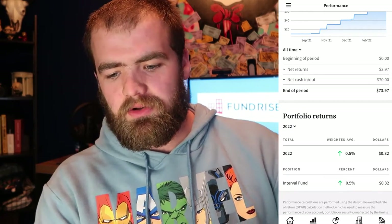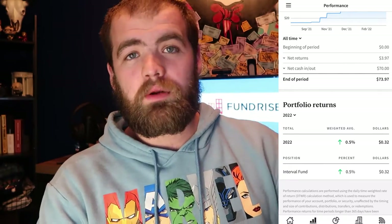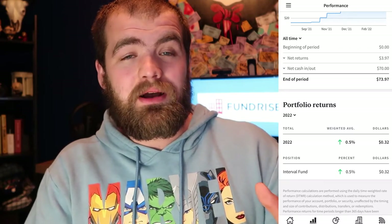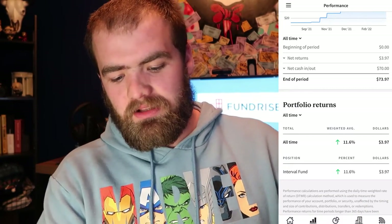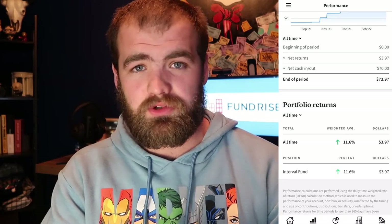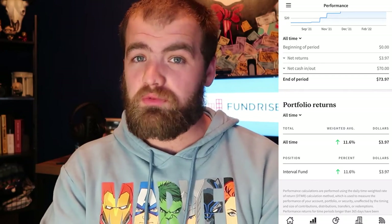As we continue to scroll down, you guys can see my 2022 return is not even 1%, which isn't the greatest. But if we compare that to the S&P 500, the S&P 500 right now is down about 10%, so investing here has a different opportunity cost. As we click this button, you guys can see my all-time return is right at about 11%, which is pretty good for real estate. On average, real estate grows at about 4% to 5%, and given the extreme growth we've seen over the past year, I hope that trend continues.